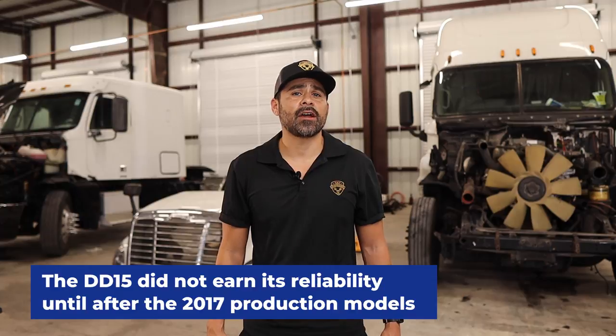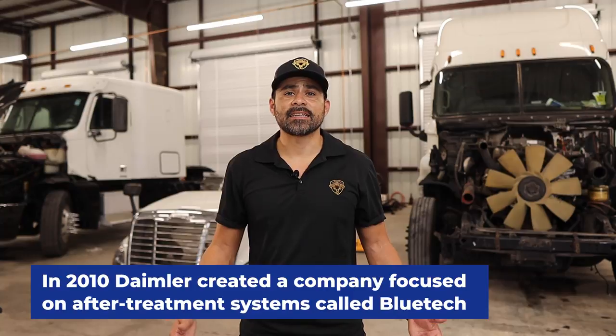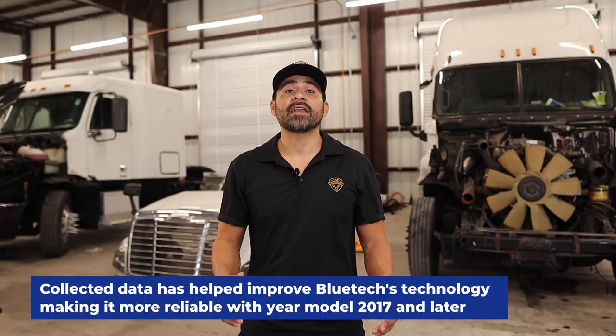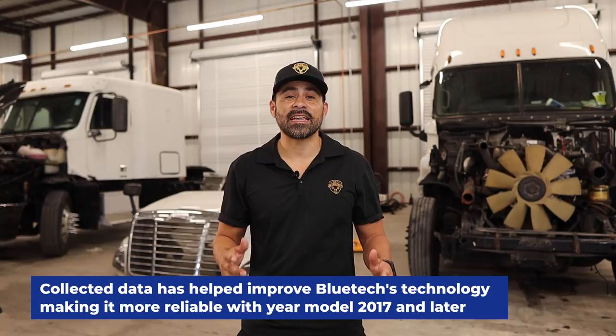The DD15 did not earn its reliability until after 2017 production models. The early model DD15s were very problematic and unreliable. In 2010, Daimler created a company focused on after-treatment systems called BlueTech. BlueTech's after-treatment systems were the number one cause of downtime when introduced. Decades of data have helped BlueTech improve its after-treatment systems, making it more reliable with year models 2017 and later. Currently BlueTech is leading the industry with a reliable after-treatment solution.